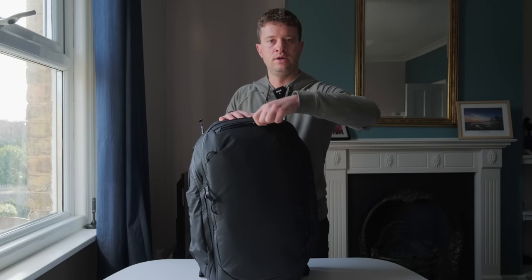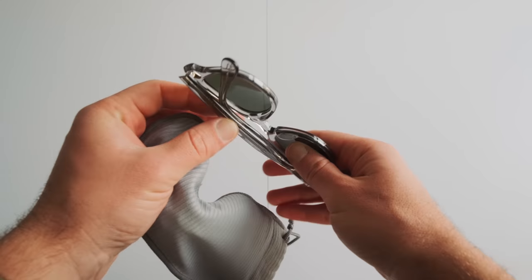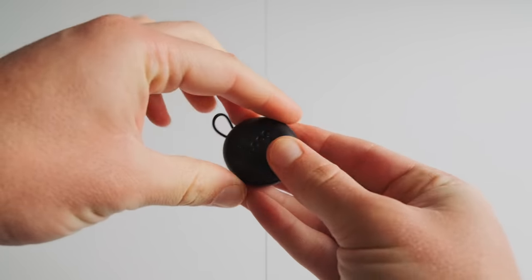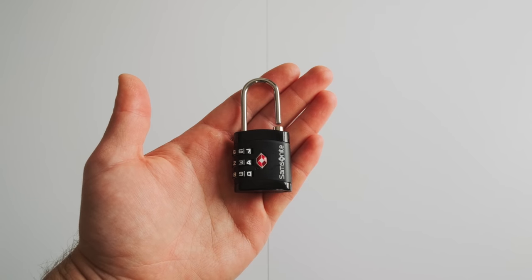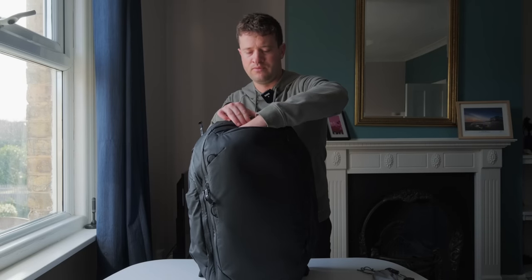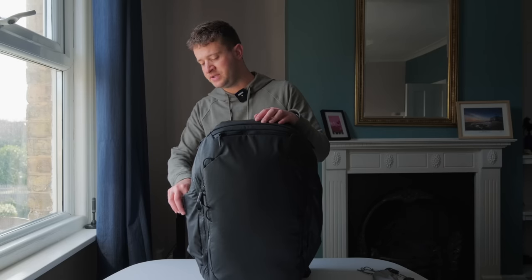On the front there's one front pocket. In here I've got a pair of sunglasses, some earplugs — great for airplanes, hotels, anywhere it's a bit noisy — a small padlock just in case I need to check it in or leave it somewhere I'm not comfortable with, and finally a Fenix torch. Moving on to the side pockets: on one side I've got some wet wipes.